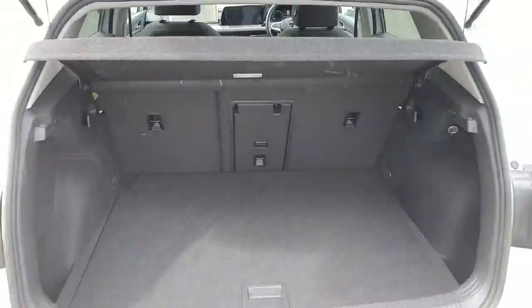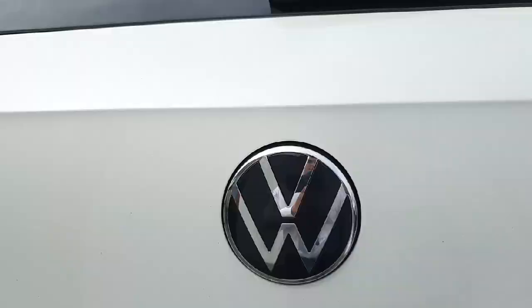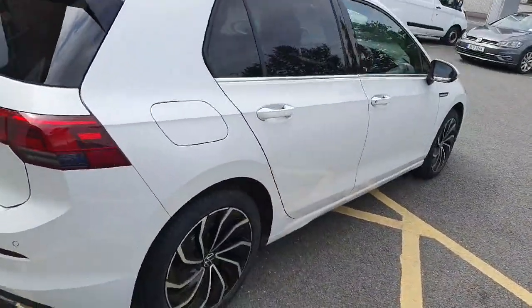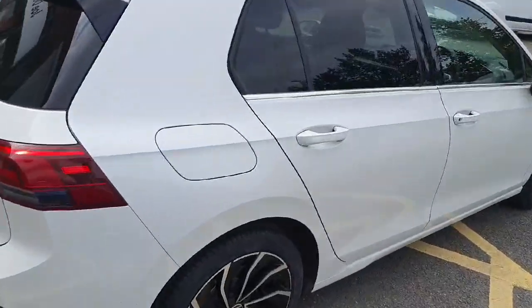There's plenty of room in the boot — it's really good. This car also comes with a Joe Duffy Volkswagen full service history.